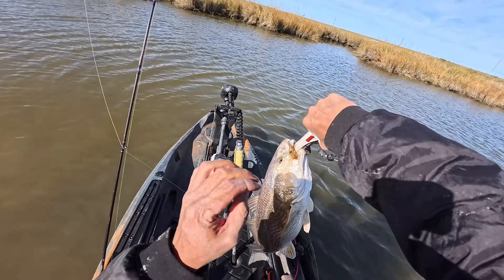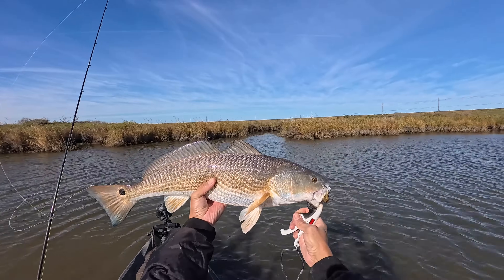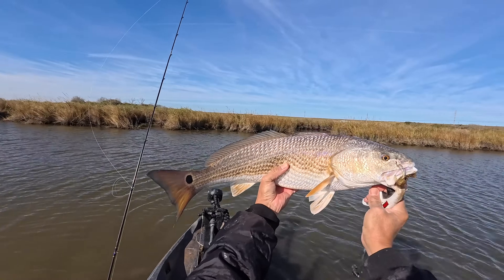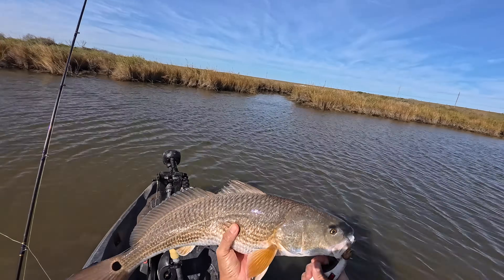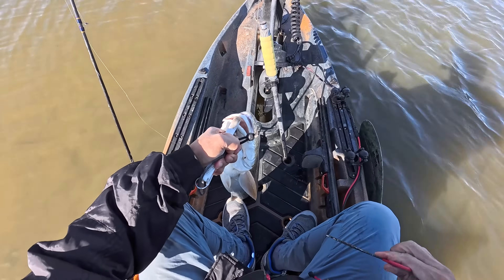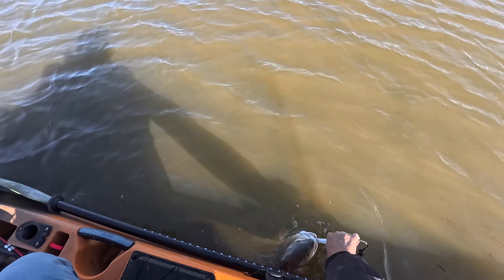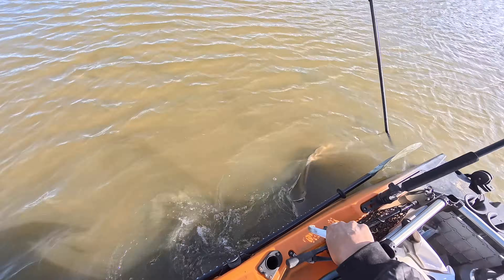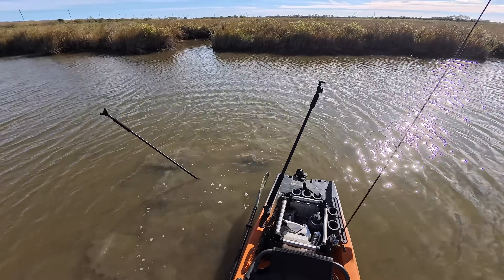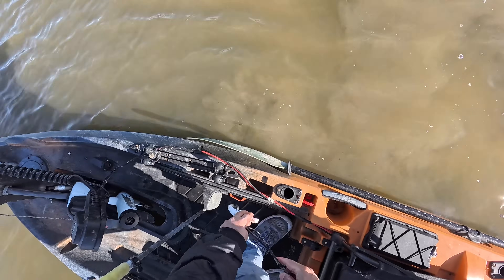Oh there we are — about 29, 30 inches, something like that. That shrimp lure. Very, very good looking redfish. We'll see you later, dude. There we are. Boy, those fish are so amazing. If we get lucky we can catch that other one.